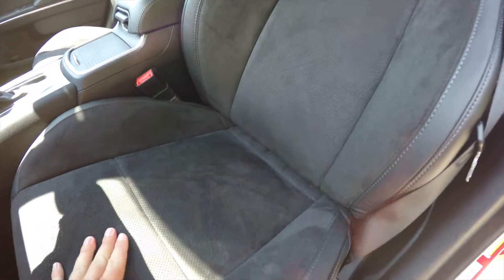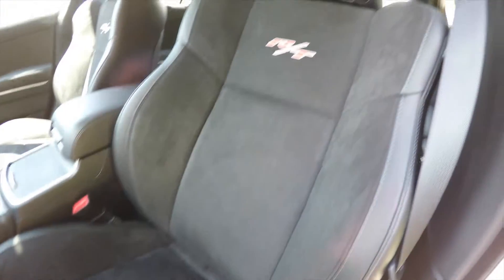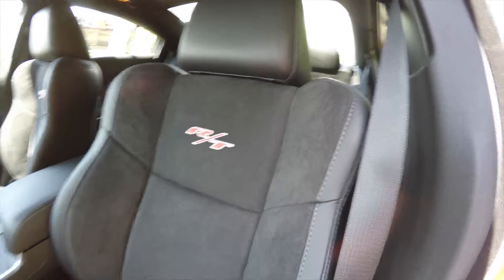The seats have premium leather with perforated Alcantara suede and the RT logo emblazed in the seat back.